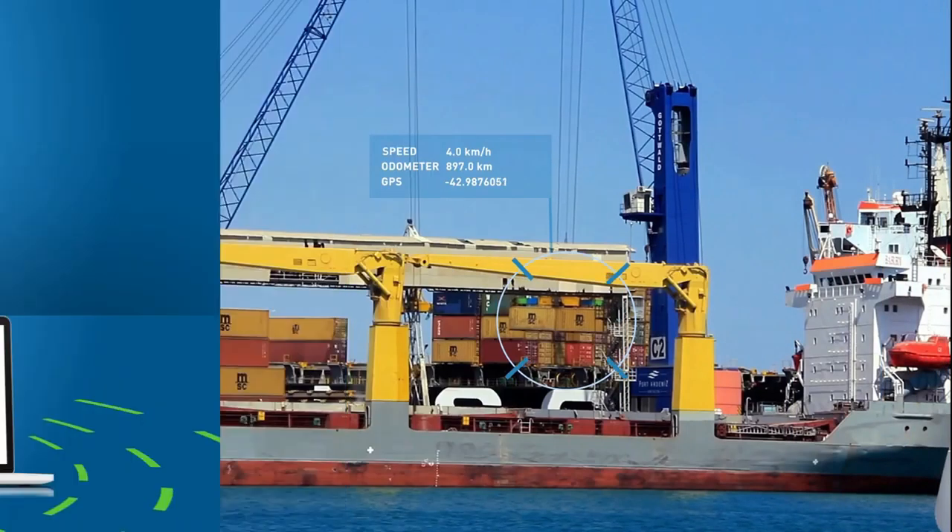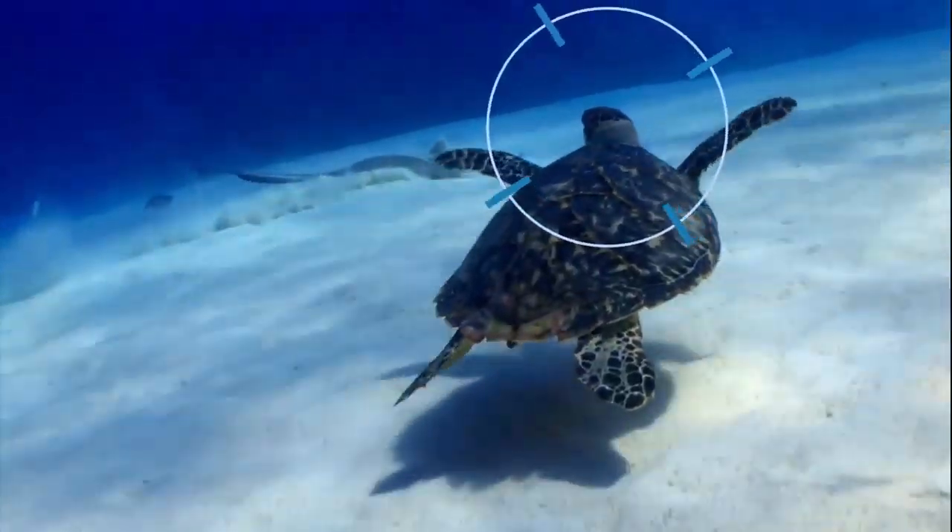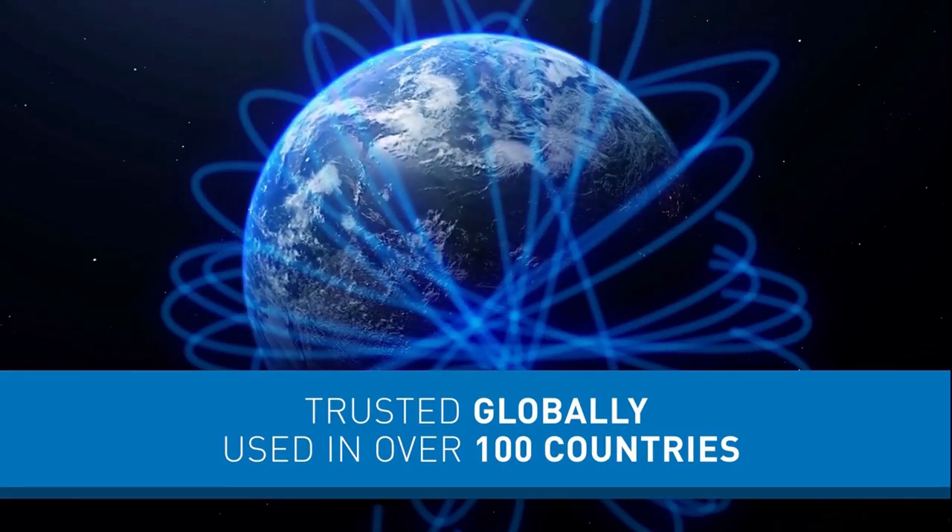Flexible, user-friendly software enables remote management. Our award-winning devices are designed to track assets where other devices can't, and are trusted globally, used in over 100 countries.